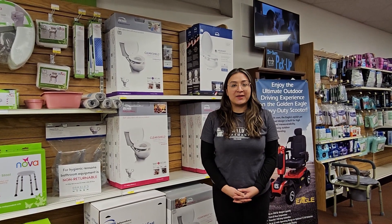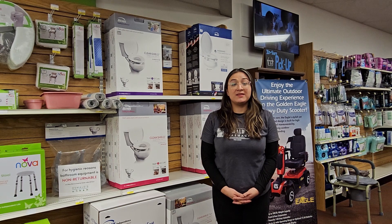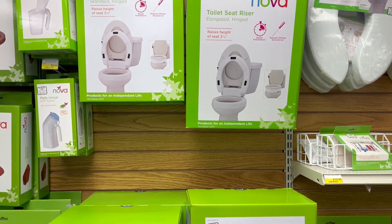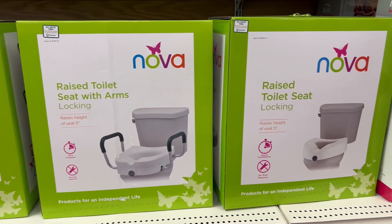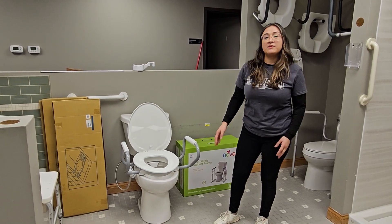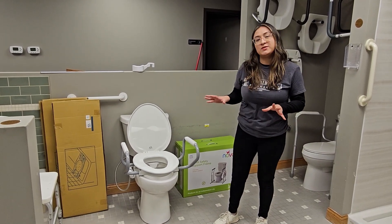Another item in our bathroom safety equipment is going to be the toilet seat riser. This will allow you to have some support when you're sitting or standing up from the toilet. Here we have the Bemis brand toilet seat riser — this one's going to be our top of the line and super easy to install.